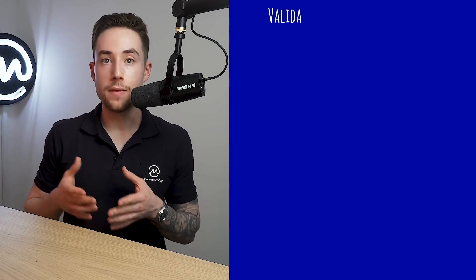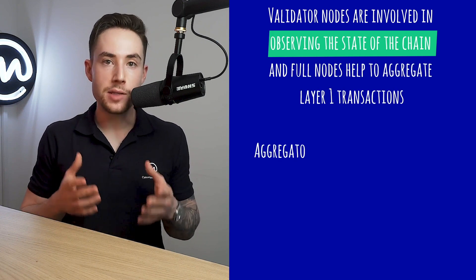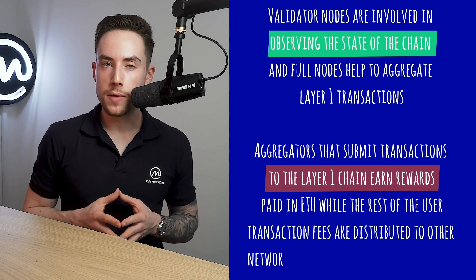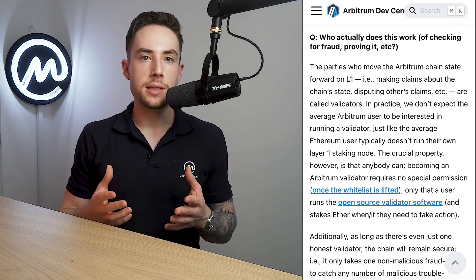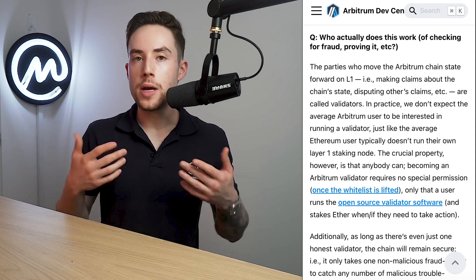Individual nodes can choose to participate in the Arbitrum chain. Validator nodes are involved in observing the state of the chain, and full nodes help to aggregate Layer 1 transactions. Aggregators that submit transactions to the Layer 1 chain earn rewards paid in ETH, while the rest of the user transaction fees are distributed to other network participants such as validators. Arbitrum introduces a challenging step for roll-up blocks, where other validators check the correctness of a block and issue a challenge if they believe it is wrong. If a block is proven wrong or a challenge is proven unjustified, the lying validator will have their stake confiscated, ensuring validators always play fair or risk the consequences.